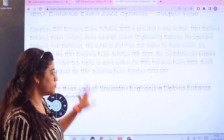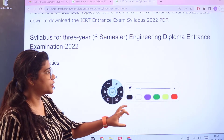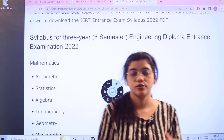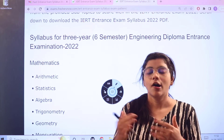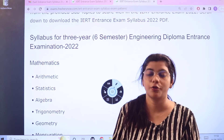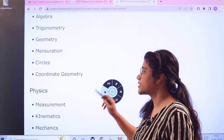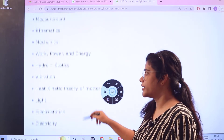Heading over to the subject-wise syllabus for the three-year, six-semester engineering diploma entrance examination. Starting with Mathematics: considering formulae, basics, and simplifying calculations — these form the basic foundation. The major topics you need on your preparation checklist are: matrix, statistics, algebra, trigonometry, geometry, mensuration, circles, and coordinate geometry.